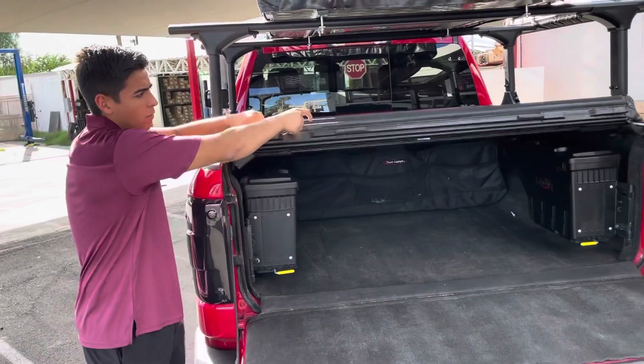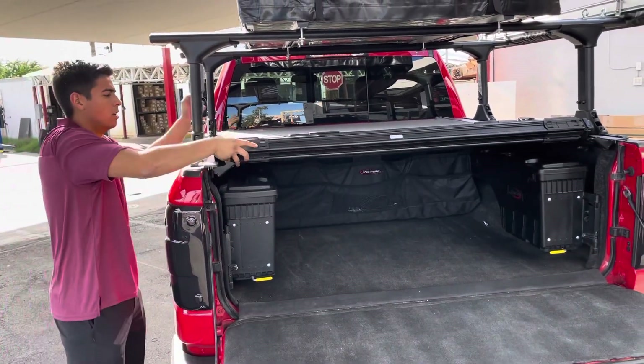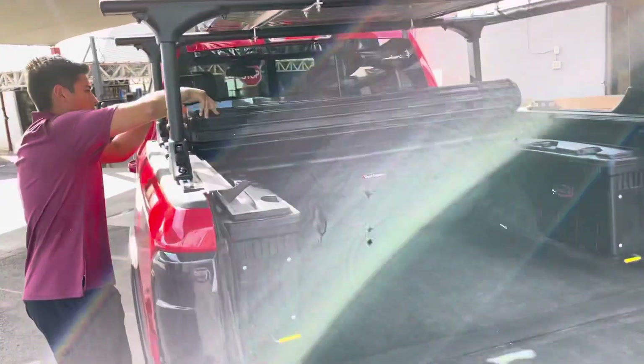This is a Revolver hard roll-up style. You can see the functionality is still perfect with the rack.